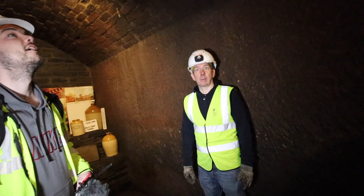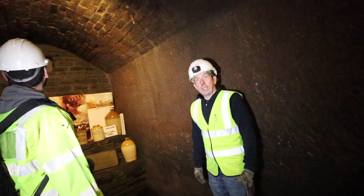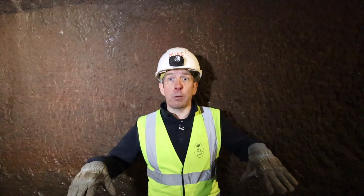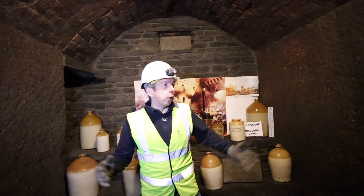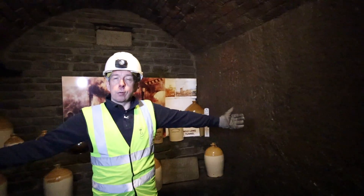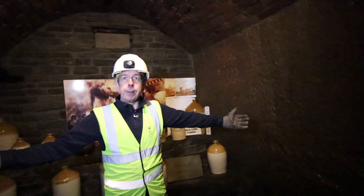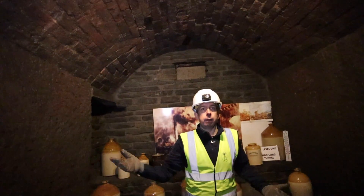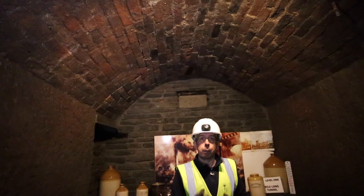So they actually made use of the tunnels later. Yeah, because the properties were a mixture of residential and commercial. There was a baker's, there was a bottling plant and there was a chemist. So they actually used these as cellars as part of the business. And as you can see, we've got sandstone on the side, so this would have been originally part of the quarry. And what they've done is they've actually vaulted this over to make use of it as a cellar as part of the properties above.